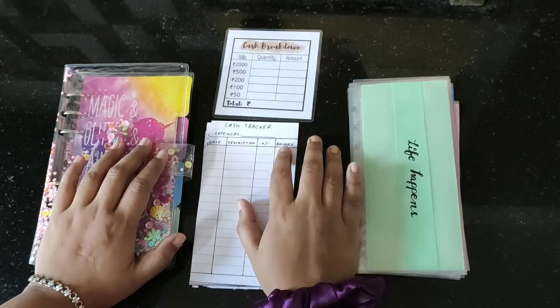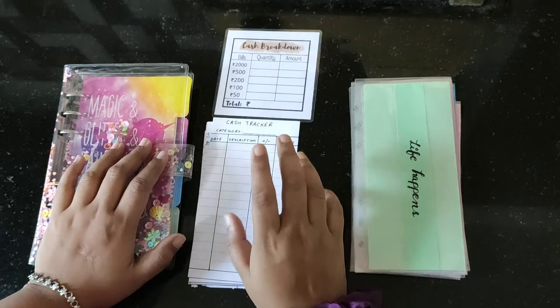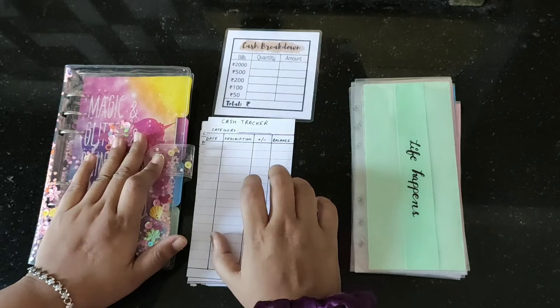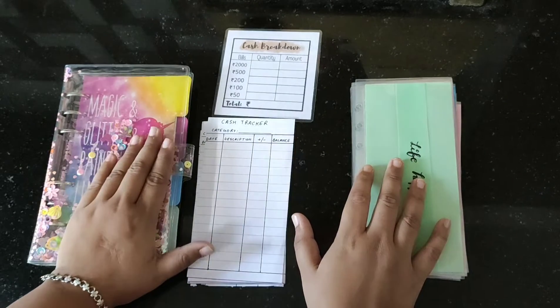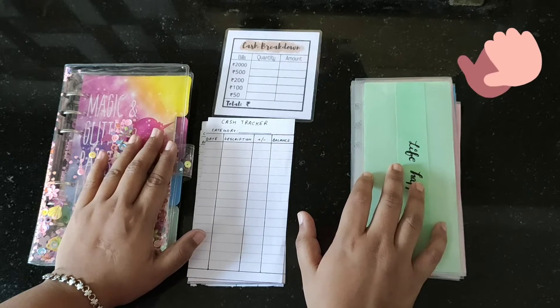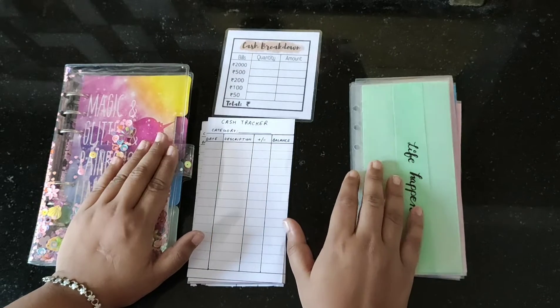Hello everyone, welcome to Embracing Life. Today is the first of July, so this is the beginning of a fresh month. Have you all started your budgeting journey yet? If not, I have brought you the starter kit, which is perfect for starting your budgeting journey right away. What are the things that you're going to get in a starter kit?